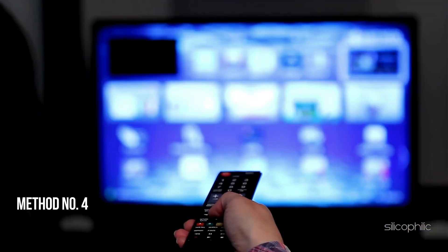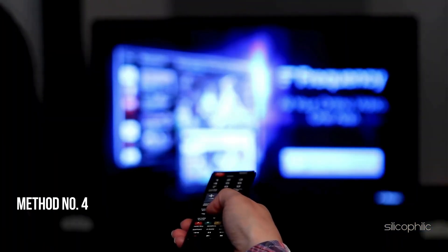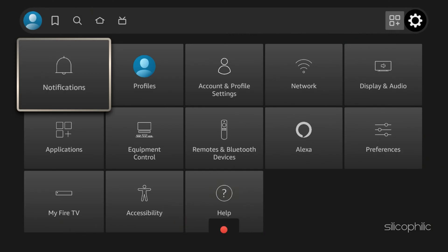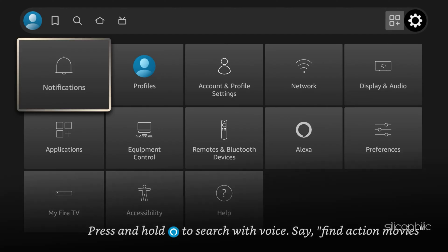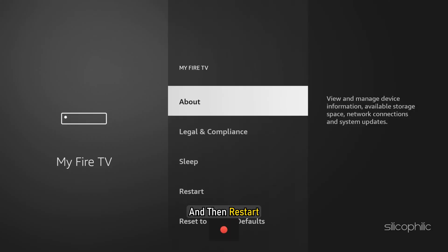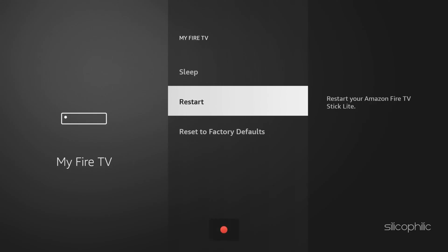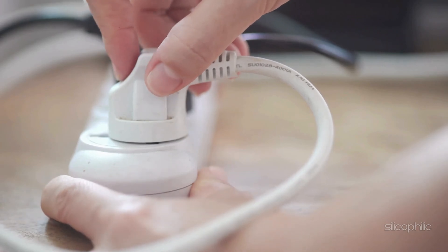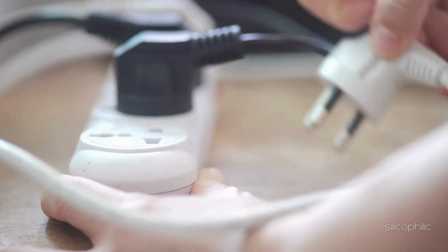Method 4: Restart the Fire Stick Device. Restart the Fire Stick by navigating to the menu. Go to Settings, select My Fire TV, and then Restart. Select Restart again and wait till the system restarts. Alternatively, you can unplug the device, wait for 30 seconds, and then plug it back in.